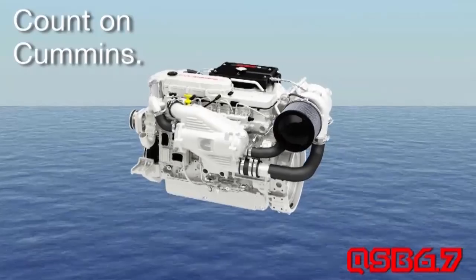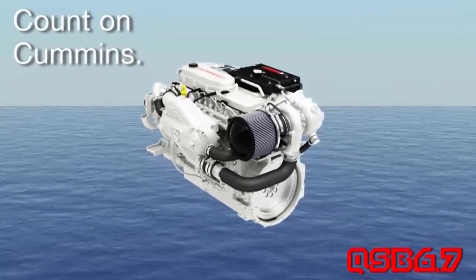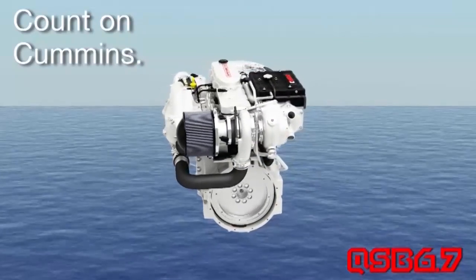Chris, can you tell me the difference between the emissions technologies on the two products? The Ram is certified to EPA 2013 on-highway emissions. The QSB 6.7 marine meets 2.3 marine regulations. So there are differences between the two products. But bottom line, whether you get a 6.7 in marine or a 6.7 for the Ram, you get the reliability and durability of the Cummins Turbo Diesel. Absolutely.